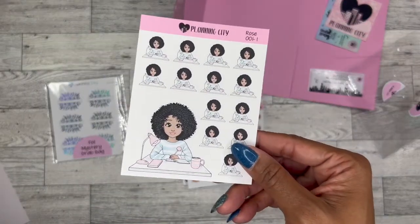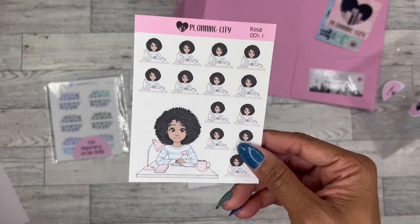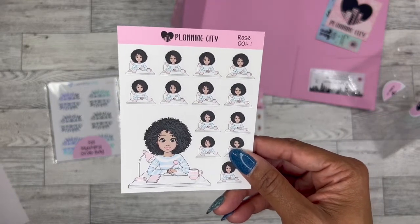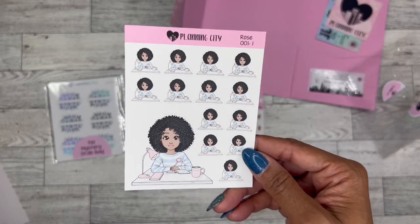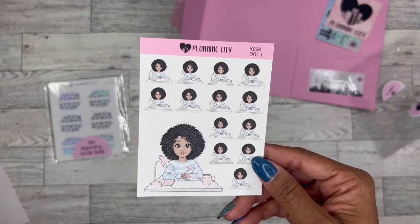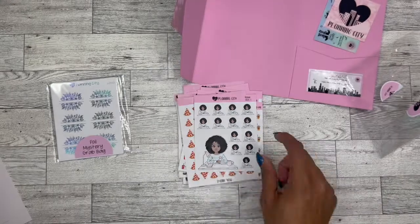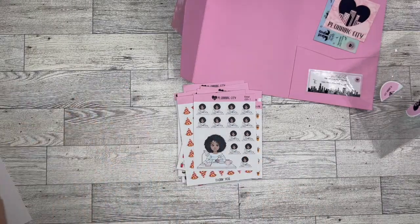And here's a cute little planner girl. Oh my goodness, she is gorgeous. I wish I would have ordered more than one of these, so I'm going to have to place another order really soon. She is so pretty. So that'll be good for planner times, too.